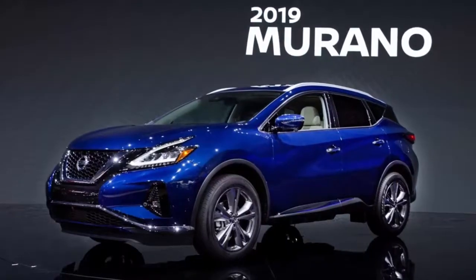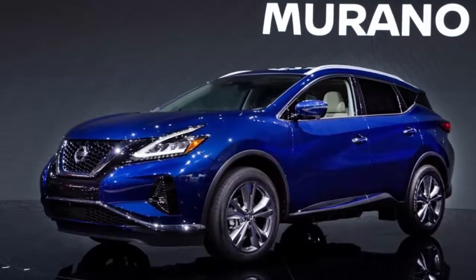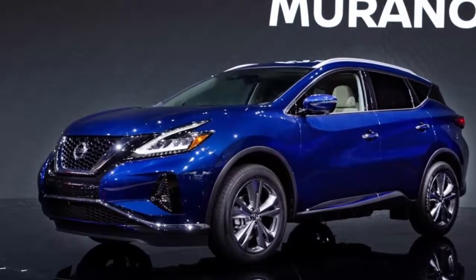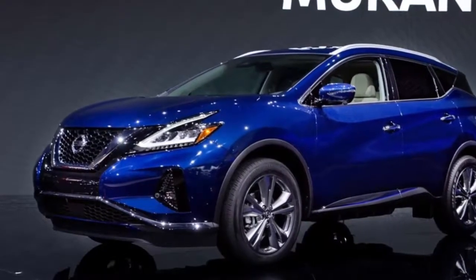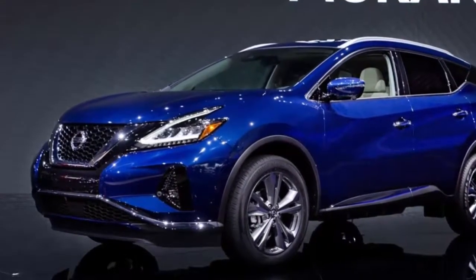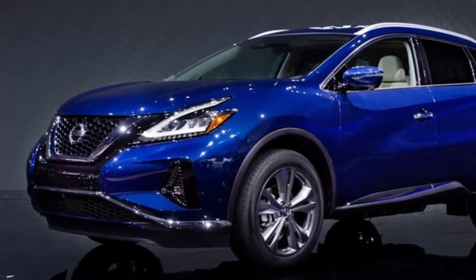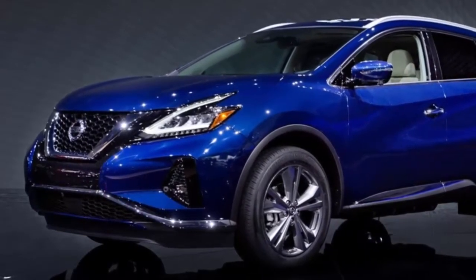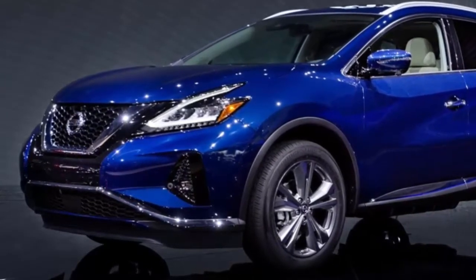Just in time for the holiday, the 2019 Nissan Murano will hit U.S. dealerships with a starting manufacturer's suggested retail price of $31,270. Sporting a refreshed exterior style and available interior upgrades, the 2019 Murano will also offer Nissan's most advanced suite of safety technology: Nissan Safety Shield 360.